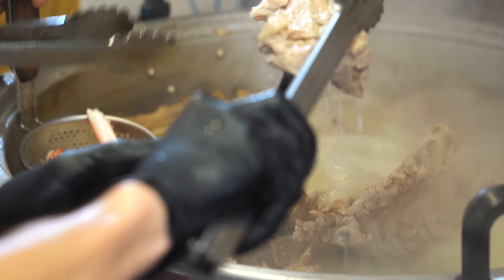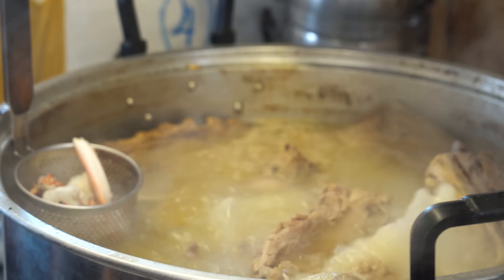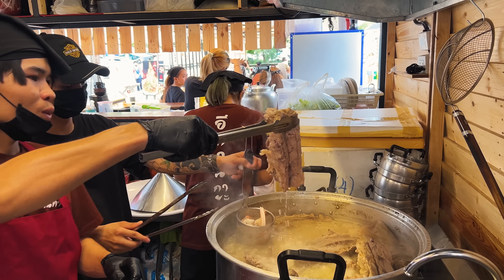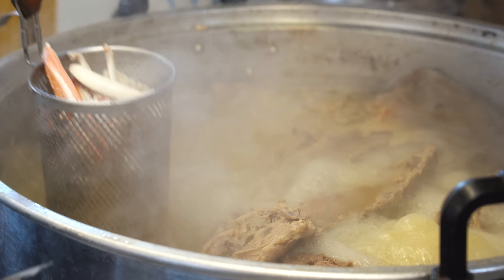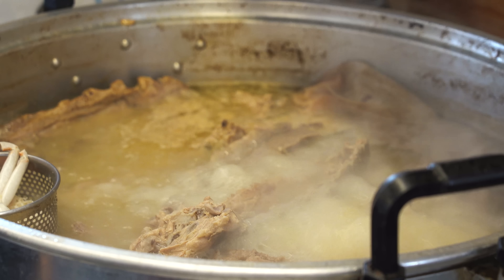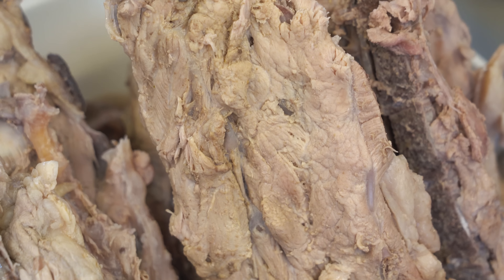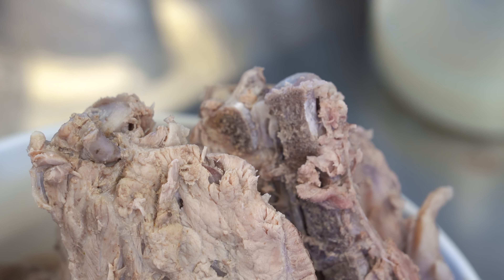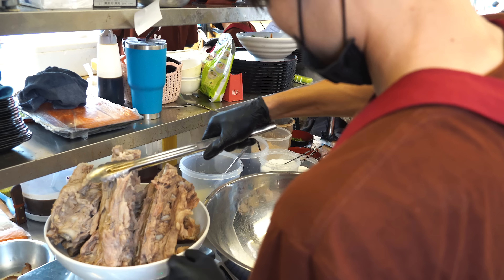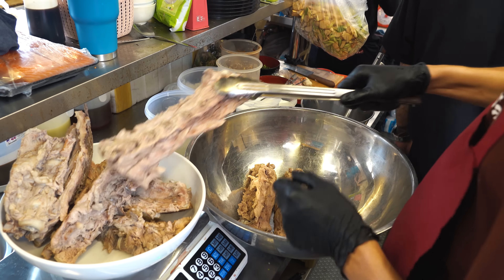I brought some milk. I'm going to cook it a little bit. I don't know.